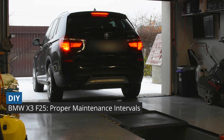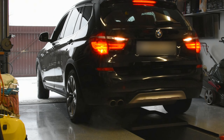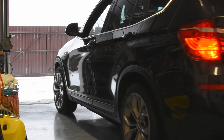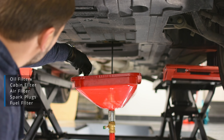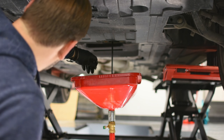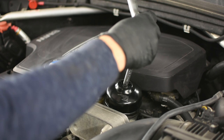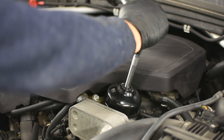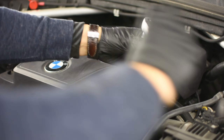Today we are going to talk about the F25 maintenance intervals as per ISTA — the dealer's repair and information system. We'll start from the oil filter, cabin filter, air filter, spark plugs, and the fuel filter. There are three regions where different intervals apply: first is ECE Europe, and the second is US (United States).